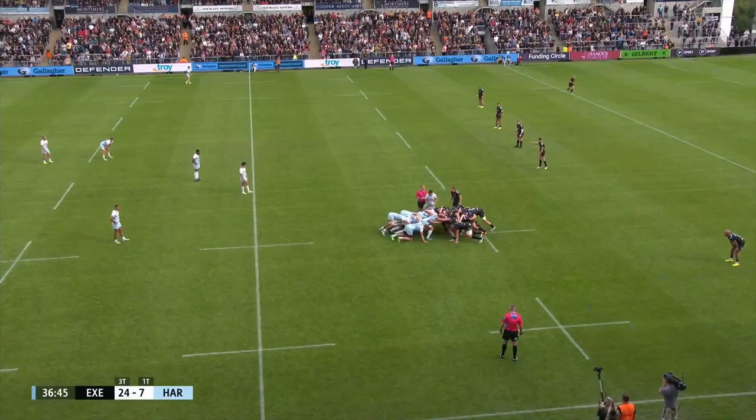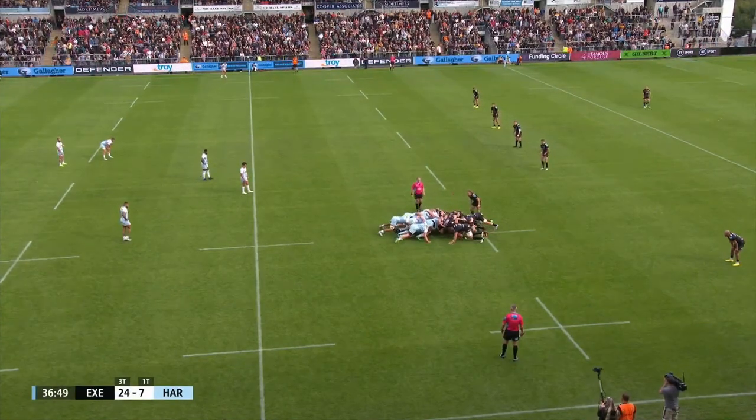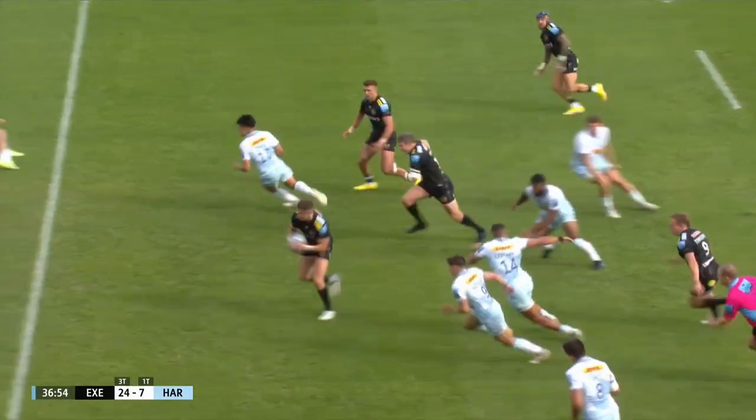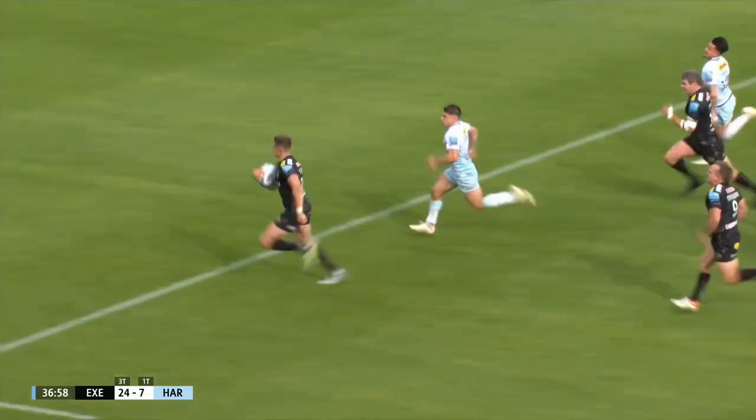When he first burst onto the scene he was making breaks from ten, but he almost just became a pair of hands to distribute in the way Exeter were playing with him. Now he's able to go back to that real strength of his. Oh, but it's been lost by Anjanwu — it might cost them much more than a knock-on.